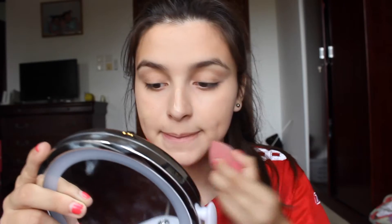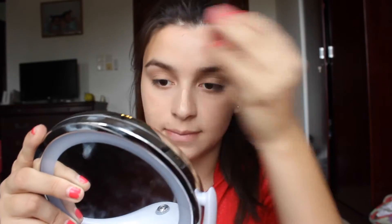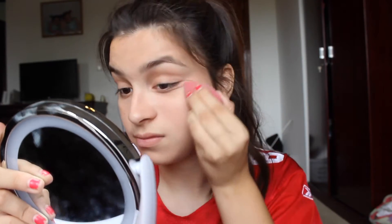The next thing I grab is this Maybelline BB cream. I choose to do BB cream for the summertime because it's really hot and my face gets oily, so it's good because it's light and it also has SPF in it. Then I blend it into my neck because you want an even skin tone.